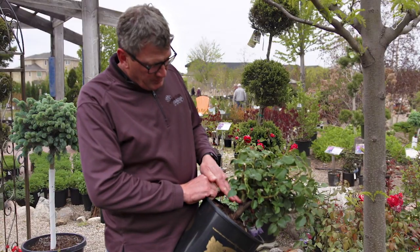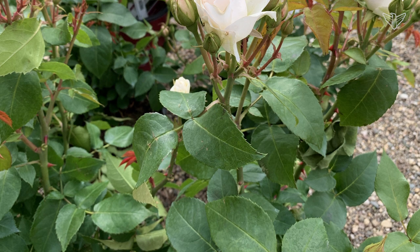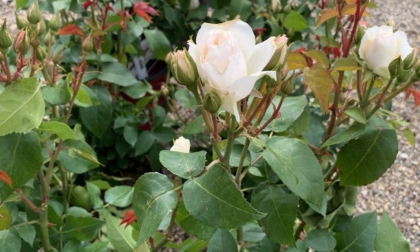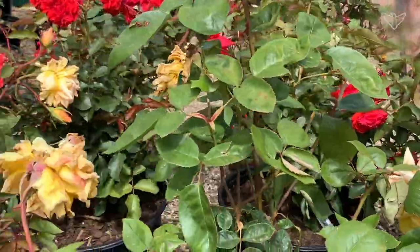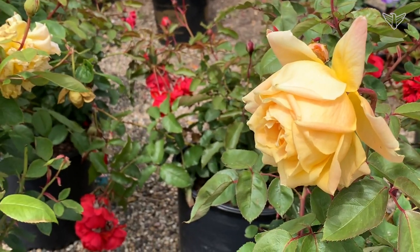They come up on a rootstock and have different flowers. These roses were bred and created to be long single flowers that are used in floral arrangements and cut flowers, and those cut flowers would last for a long time. They're very, very fragrant — most hybrid teas are probably the most fragrant of all flowers you can get out there right now.